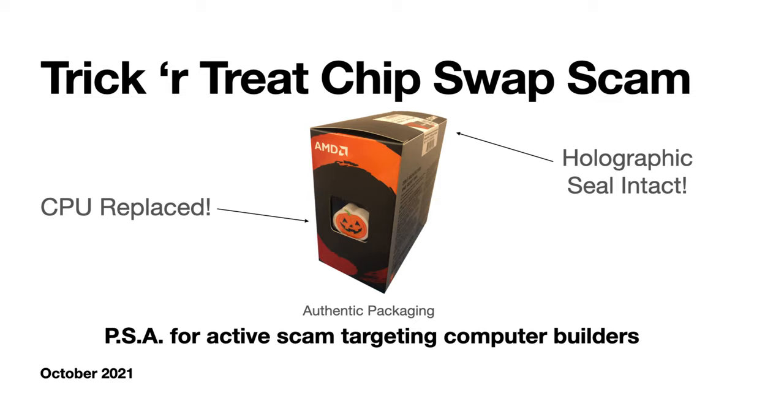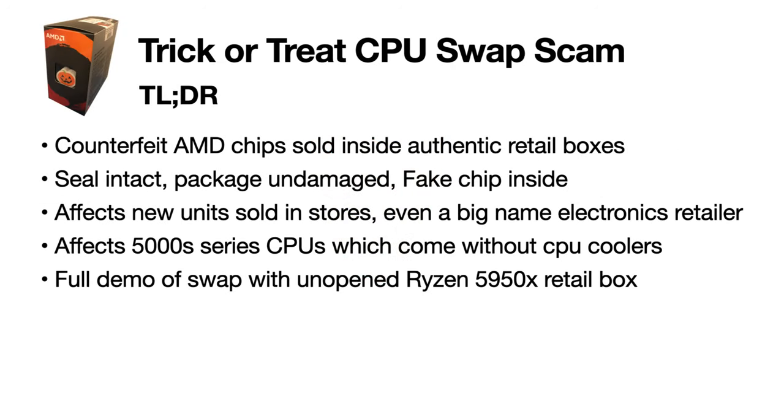This video is a public service announcement about the AMD chip swap scam. TLDR: AMD chips are being replaced with counterfeits inside authentic retail packaging. The seal is intact, the box is undamaged, but the chip is fake. It affects new units sold in stores, even at big-name electronics retailers, and specifically targets AMD 5000 series CPUs, which don't come with a CPU cooler.